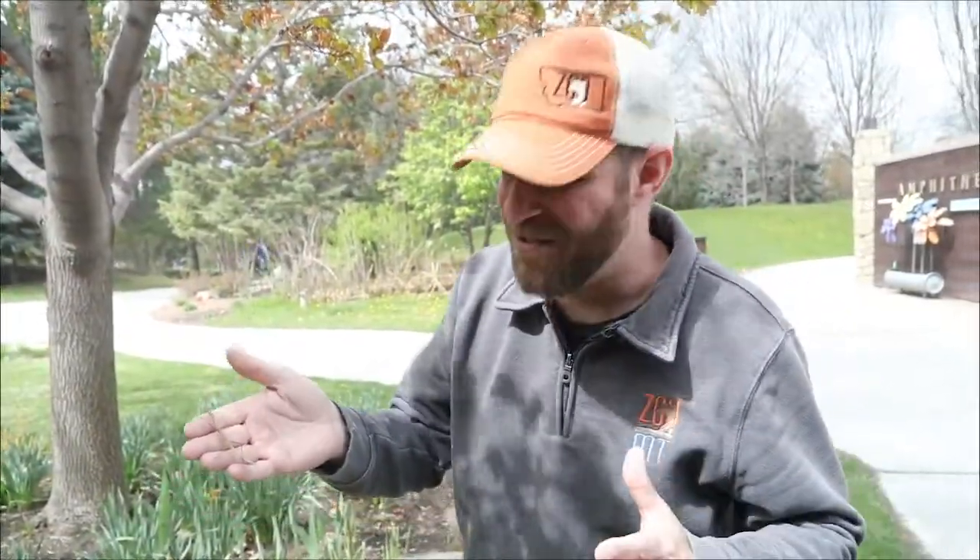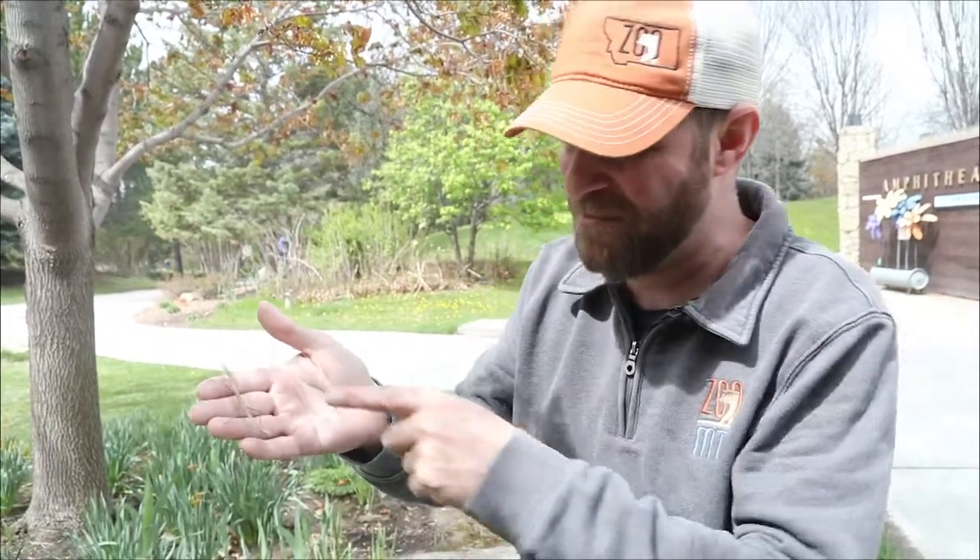Hey guys, Jeff the Nature Guy here at Zoo Montana. I got to talk about this stick — but guess what? He's not a stick, it's a bug. It's a stick insect, a Vietnamese walking stick to be exact.